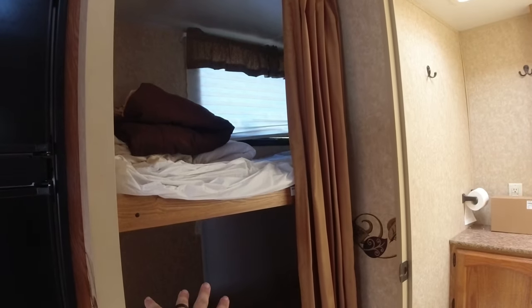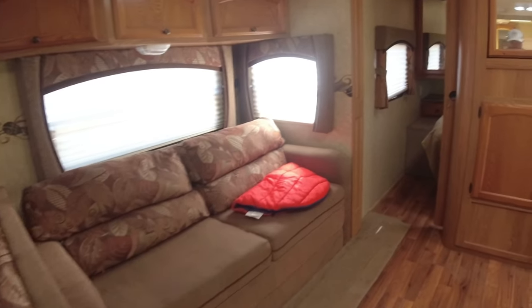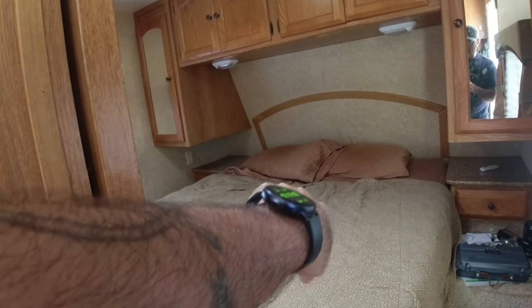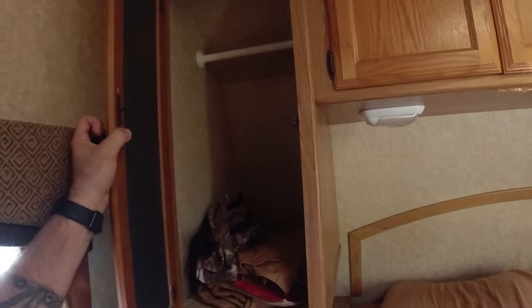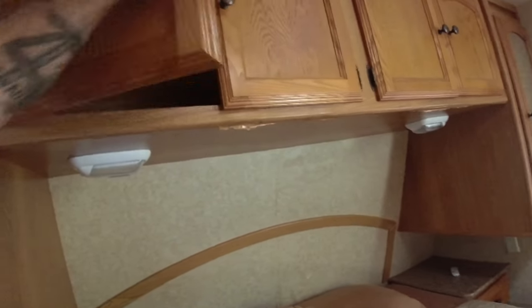The two bunks here — the bottom one folds out into a full-size bed, or short queen, which is the RV queen size. That's usually where I would sleep. There are good tall cabinets for hanging clothes, and additional storage cabinet space.